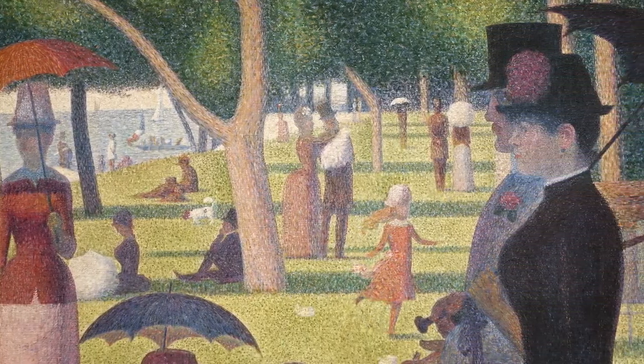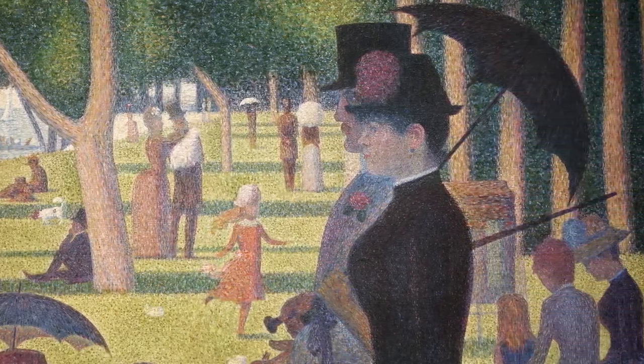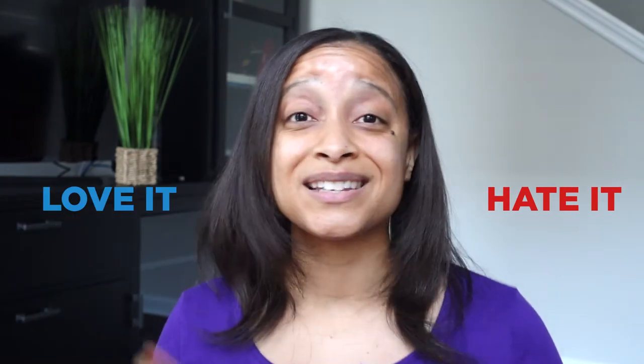When you step back, your eyes see it as shapes and forms. So what do you think about this painting? Do you hate it? Do you love it? Put your thoughts in the comments down below — I want to know what you guys think.